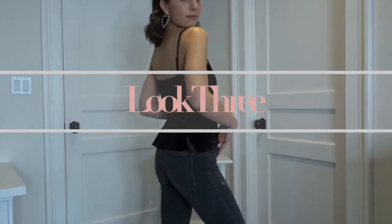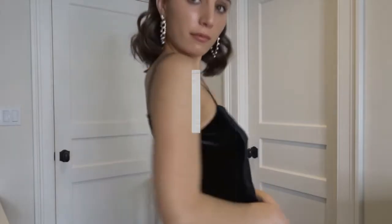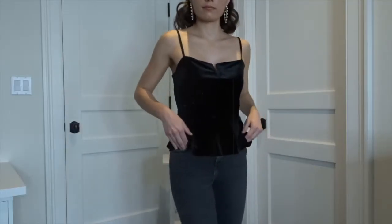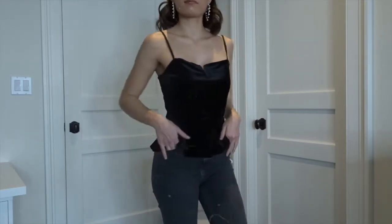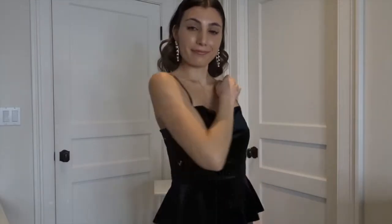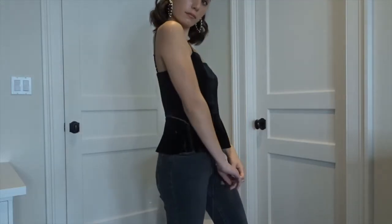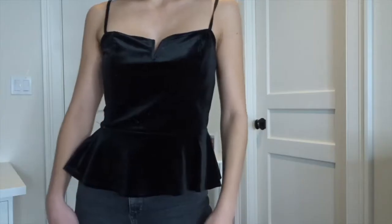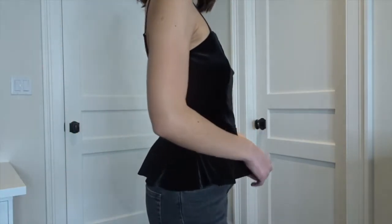This next look is more casual. We have a velvet peplum top from Express, styled with some black jeans which I'm sure a lot of you already have in your closet. To tie the whole look together, I'm wearing the same statement earrings from Forever 21 and a black knotted headband.